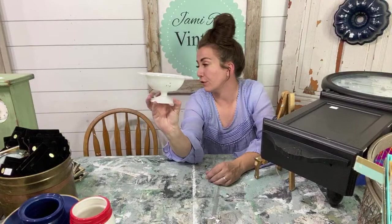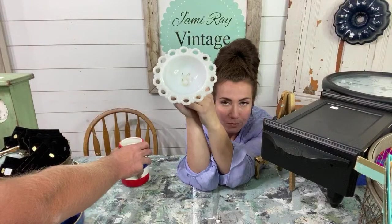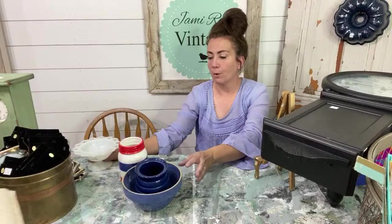$1.50. I love milk glass scalloped dishes — this style sells fast at $14.95. Whenever I find them, they always have the dang scallop broken. So I was super excited to find this one intact. I won't buy it if the scallop is broken.